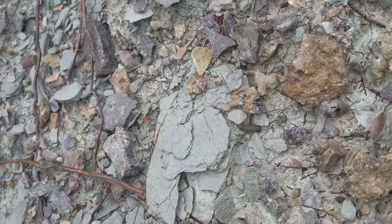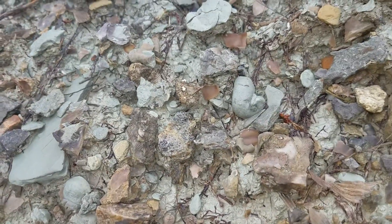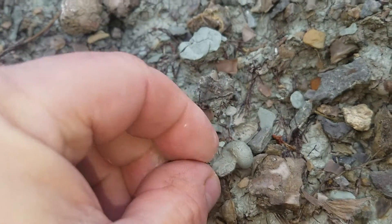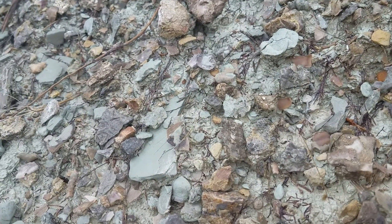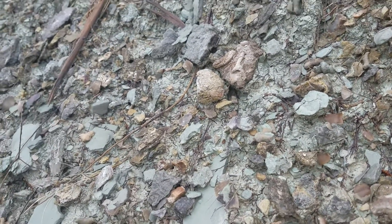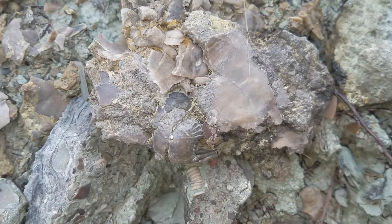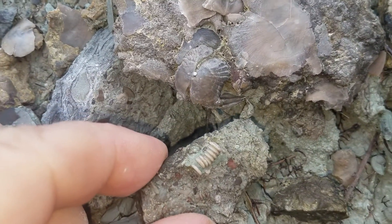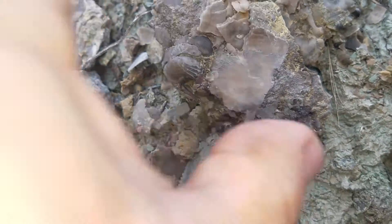There are a lot of crinoid stems — look right here. I just spotted a Snell gastropod right here. Look at that. There are lots of crinoids. I'm just going to keep this bad boy rolling and see what I can come up with. There are lots of good things here, lots of crinoids. And these are all brachiopods in the creek.